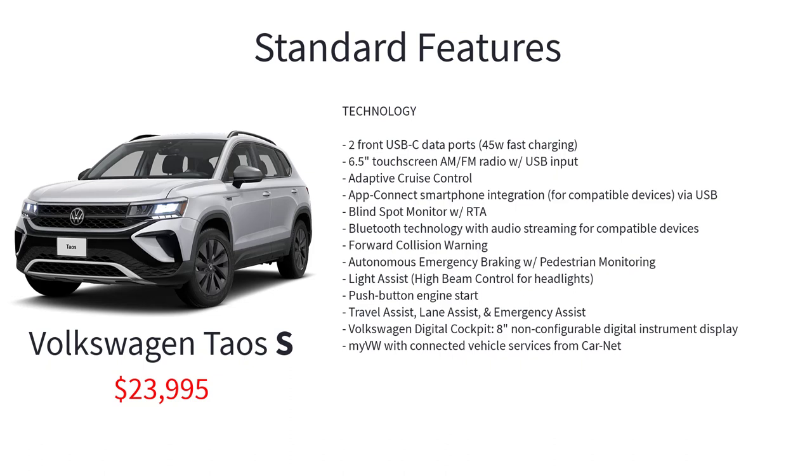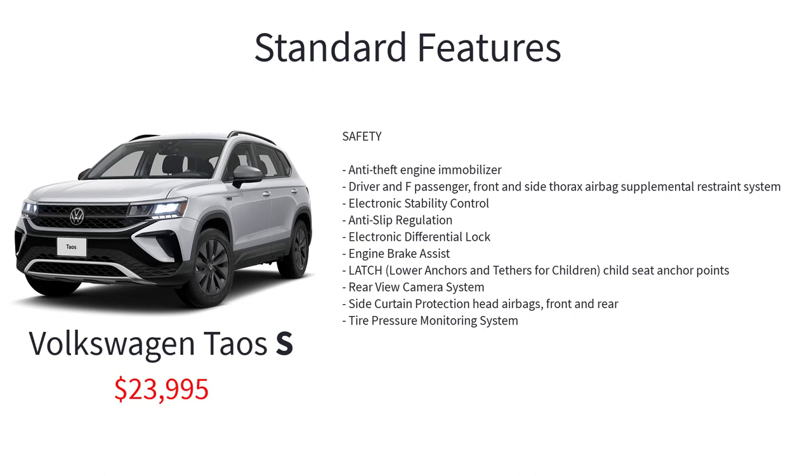Technology and safety features on the S trim include a 6.5-inch touchscreen AM/FM radio with USB input, adaptive cruise control, AppConnect smartphone integration via USB, blind spot monitor with rear cross-traffic alert, Bluetooth with audio streaming, forward collision warning, autonomous emergency braking with pedestrian monitoring, light assist, push-button engine start, travel assist, lane assist, emergency assist, Volkswagen Digital Cockpit with 8-inch non-configurable digital instrument display, and myVolkswagen with connected vehicle services from CarNet.